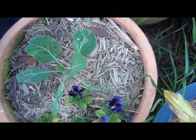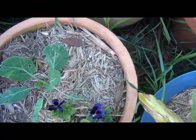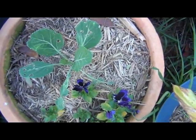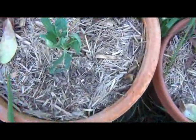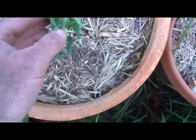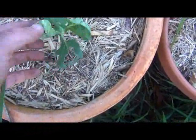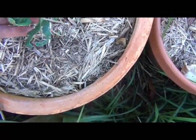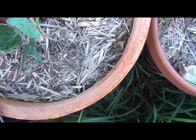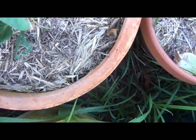I think I said in the last update these were Brussels sprouts, but I'm not exactly sure — the place I got them from is a bit iffy with what they call things sometimes. So let's just say they're a brassica. This one here has been eaten a bit; I've been trying to find the caterpillars but just can't find them or any droppings either.